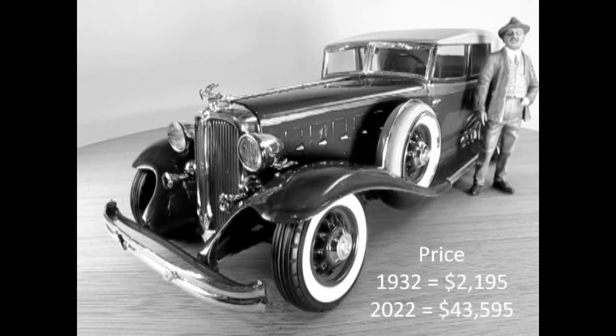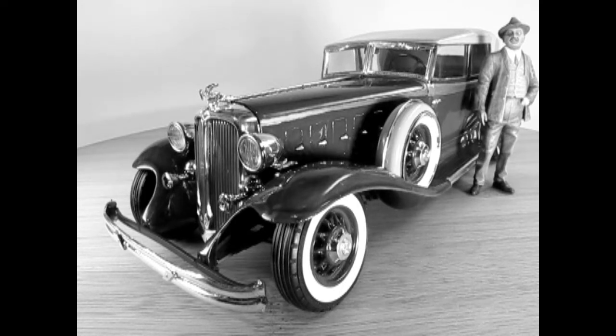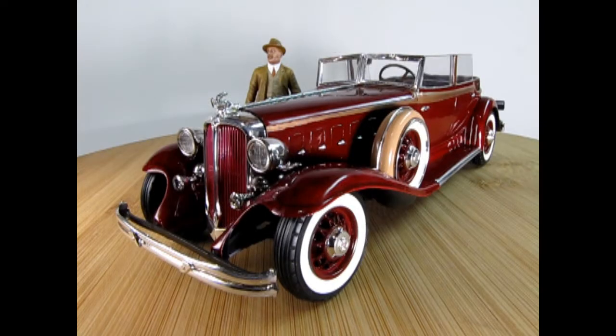The price of the 1932 Chrysler 4-door convertible was $2,195, which is equal to paying $43,595 in 2022. First introduced in 1965 as part of the Gangbusters series with gangster figures and accessories, released again without the figures in 1967, as Ma Baker's getaway car in 1970, and then in 1976 under Airfix, and finally in 1979. No new versions appeared after this.